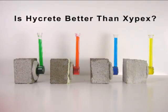HiCrete created a video showing a Rylam tube test comparing Xypex and HiCrete. The results from this test look like HiCrete performs better at waterproofing concrete. But looks can be deceiving.